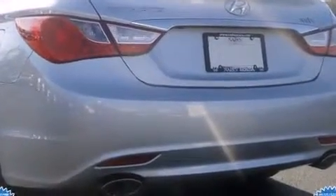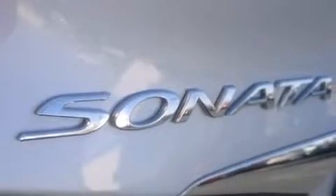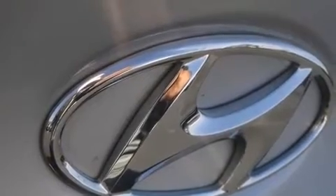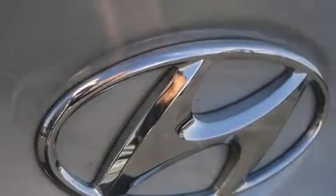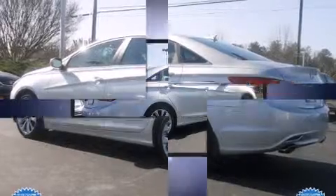Hyundai ensures the safety and security of its passengers with equipment such as anti-whiplash front head restraints, a security system, an emergency communication system, and four-wheel disc brakes with ABS. For added security, Dynamic Stability Control supplements the drivetrain.